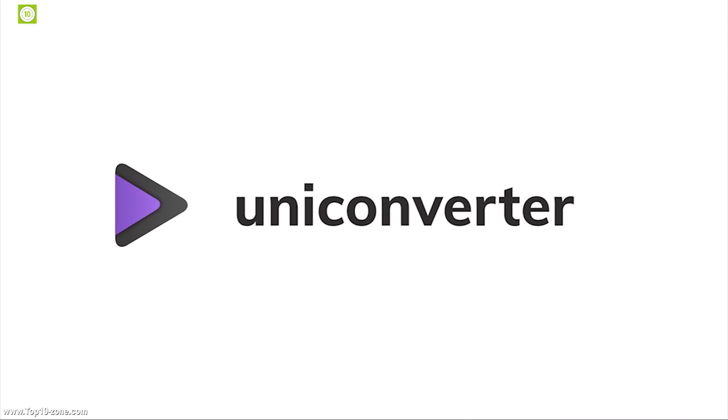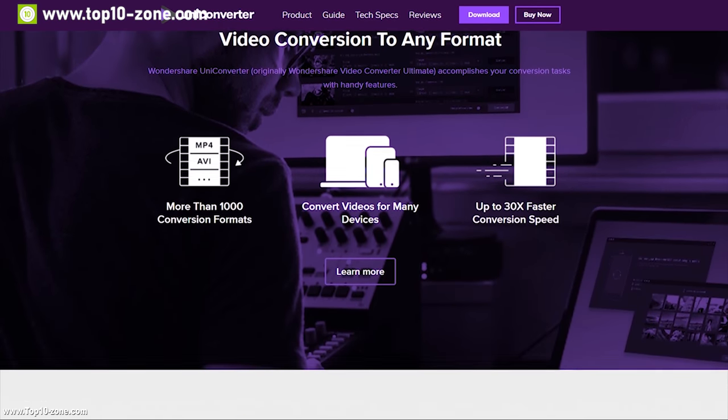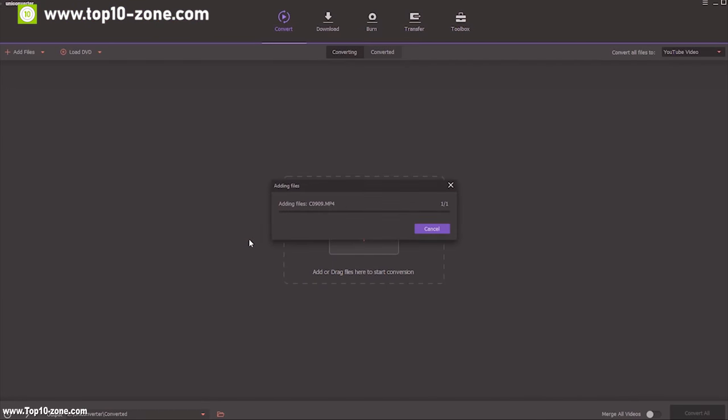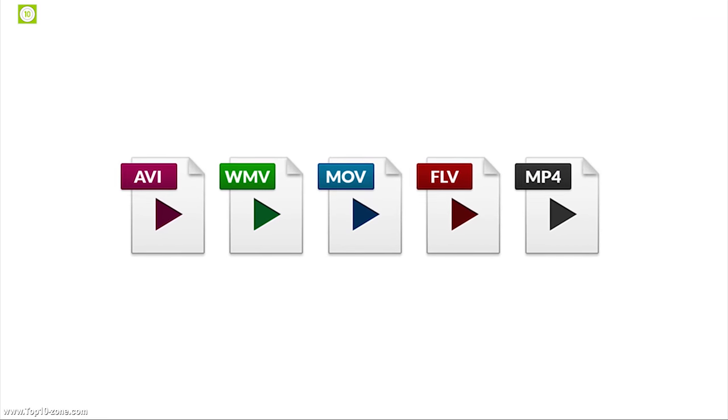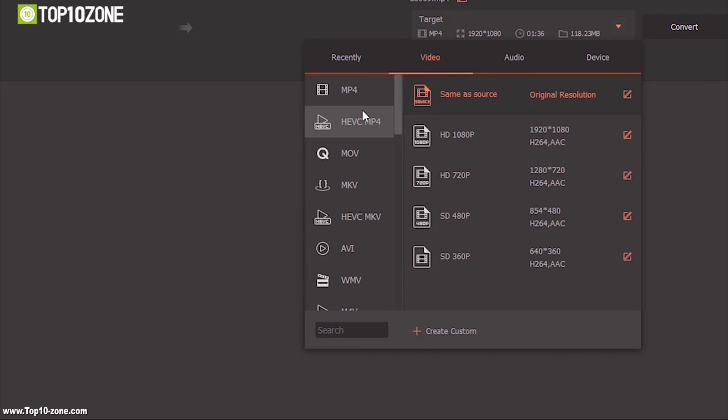Today's video is brought to you by UniConverter. UniConverter converts videos easily and quickly, allowing you to enjoy videos anytime, anywhere. This converter is capable of converting all the popular and unusual media formats and supports a wide range of output formats like WebM to MP4, TS to MP4, AVI to MOV and many more.